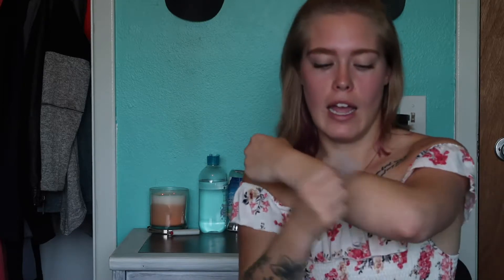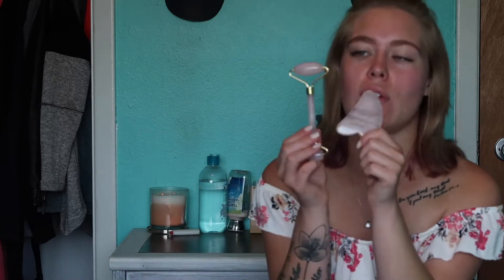My Amazon set also came with this body piece — it's natural rose quartz as well and it's for your body. You put lotion on and just rub it in. It's supposed to help with fine lines, tightness, and it can also massage your temples if you have a headache, which is really nice. I honestly haven't used it much, but I wanted to let you guys know that you can get both of these on Amazon.